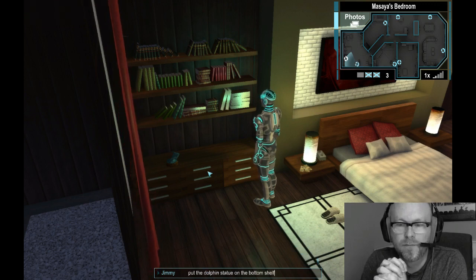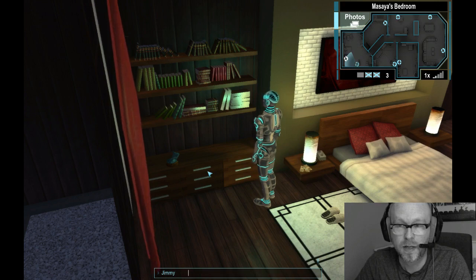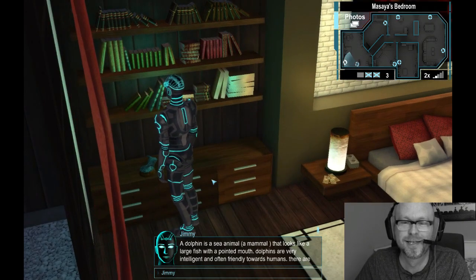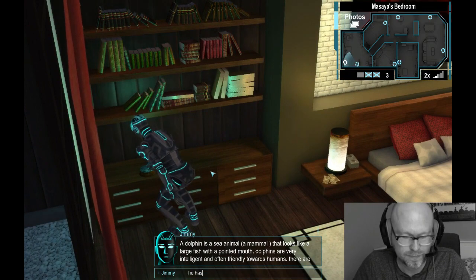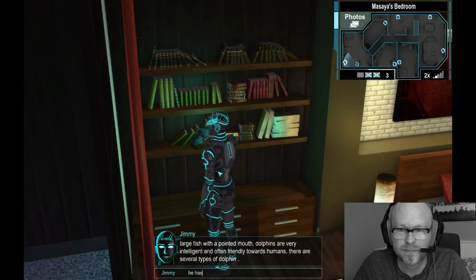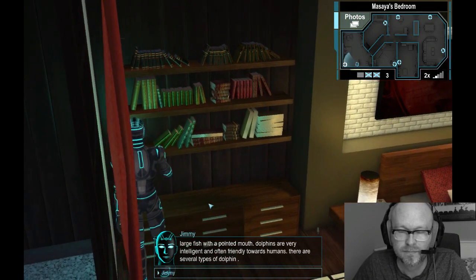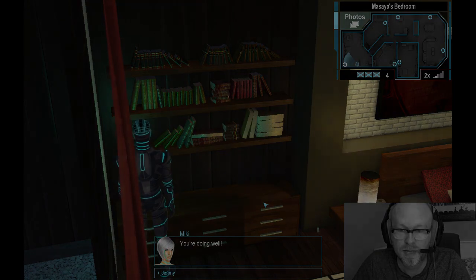A dolphin is a sea animal, a mammal that looks like a large fish with a pointed mouth. Dolphins are very intelligent and often friendly towards humans. There are several types of dolphin. You're doing well. Thank you.